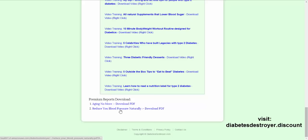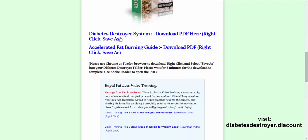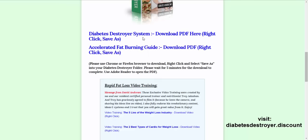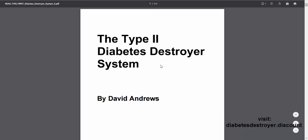Then some more premium reports — Aging No More and Reduce Your Blood Pressure Naturally. Let me go ahead and open up these reports right here. It's opening the PDF now. You can right-click on this and save it to your computer as well.